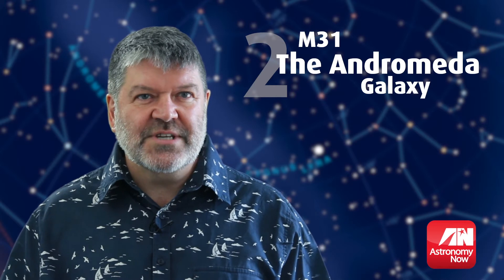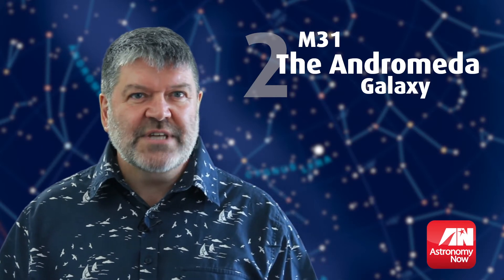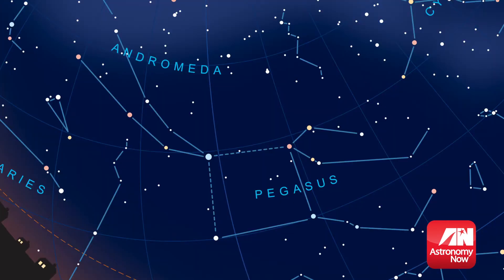M31, or the Andromeda galaxy, is 2.5 million light years away. Amazingly, you can see this with your own eyes. You can find M31 to the left of the famous Great Square of Pegasus.